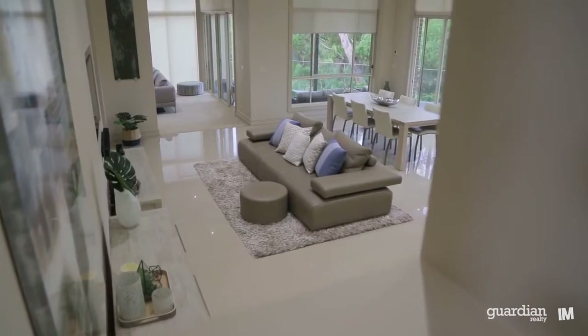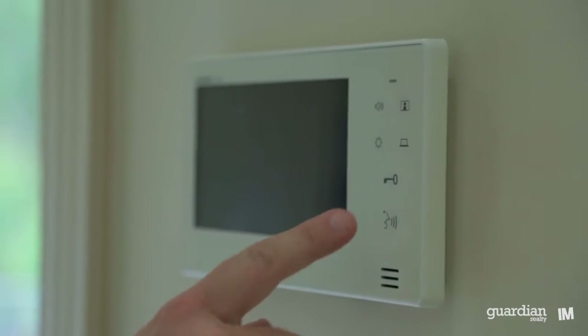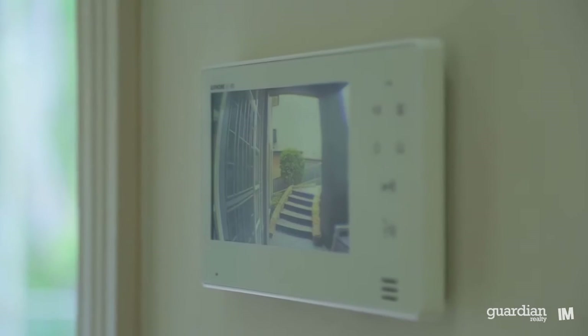As you enter the grand foyer you'll be immediately impressed by the scale and grandeur of this 56 square architect design home.